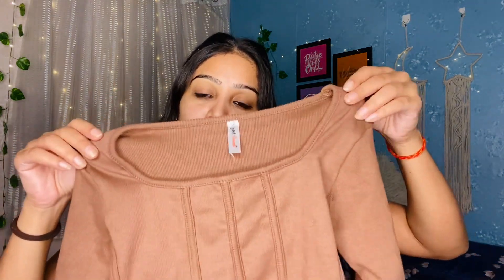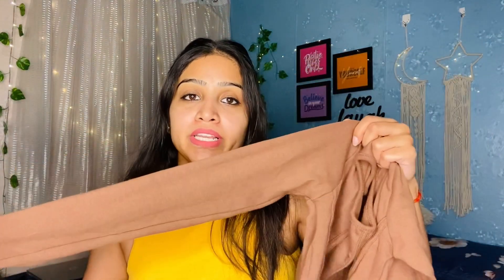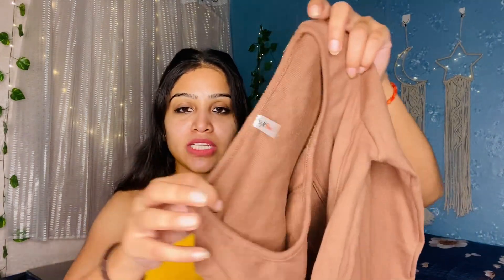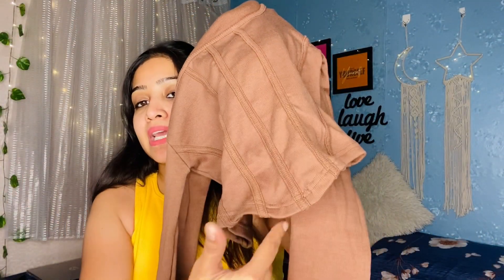Now moving on to the next one, which is this sidebomb top. I already shared this one with you. It is very stylish and good. When you want something simple yet stylish, these tops are great. It has full sleeves so it is good for winter — you can wear jeans or a jacket with it. The fabric is ribbed with a good stretch, and it has a cut detail on the front and bottom.